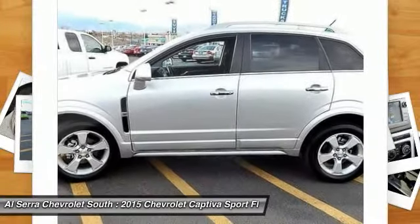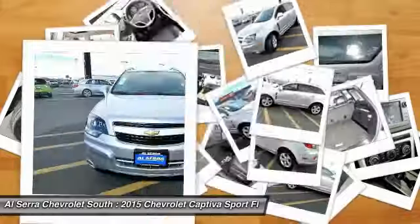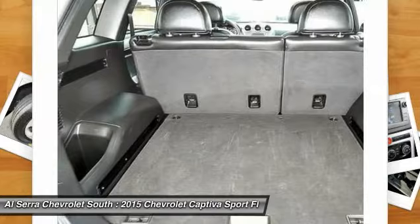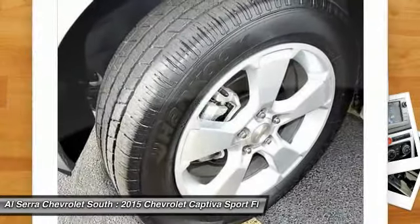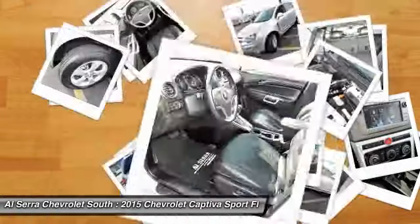Traction control, dual airbags, power steering, front air conditioning, alloy wheels, one owner, four-wheel disc brakes, universal garage door opener, center armrest, AM/FM stereo with CD player, and MP3 WMA capability.